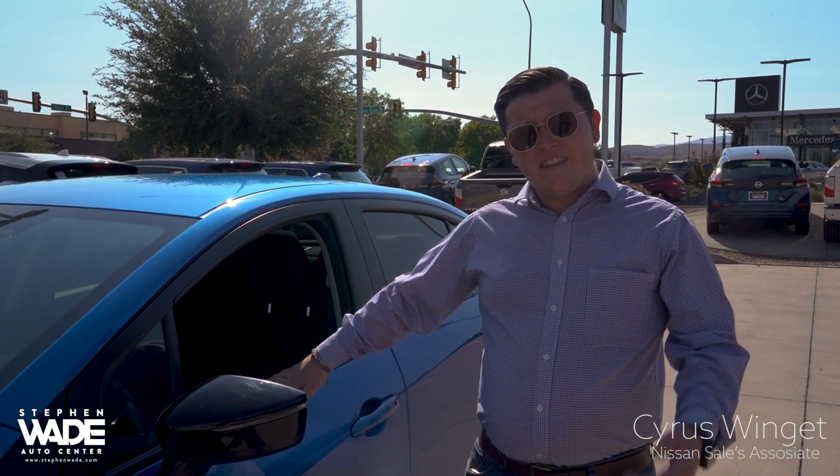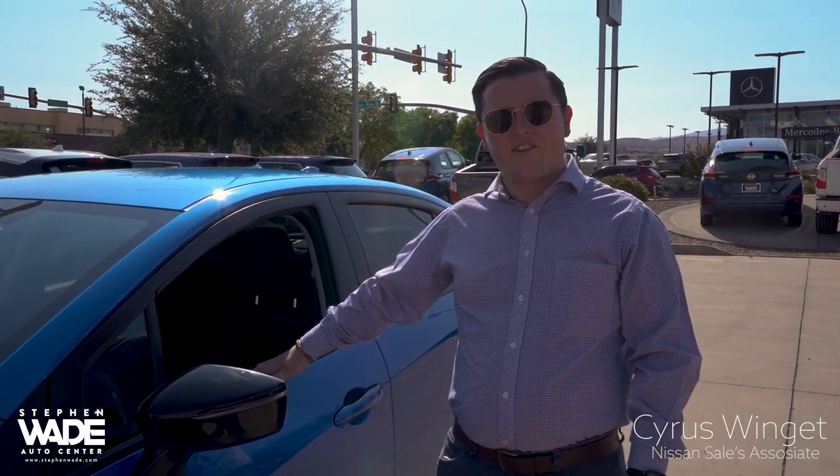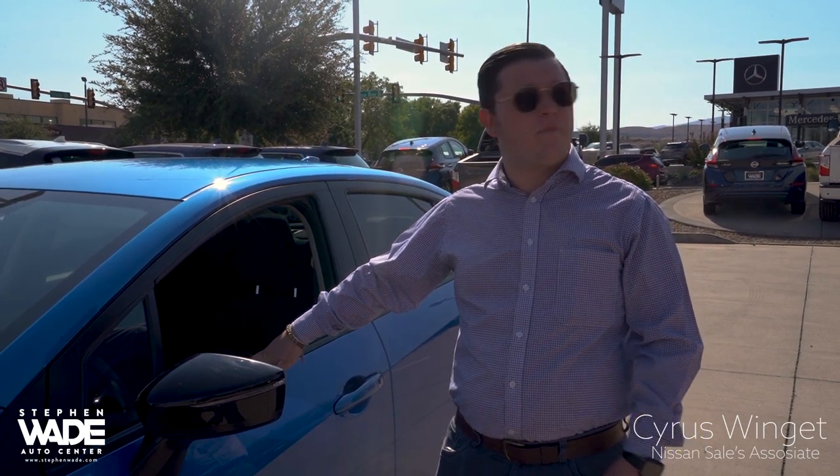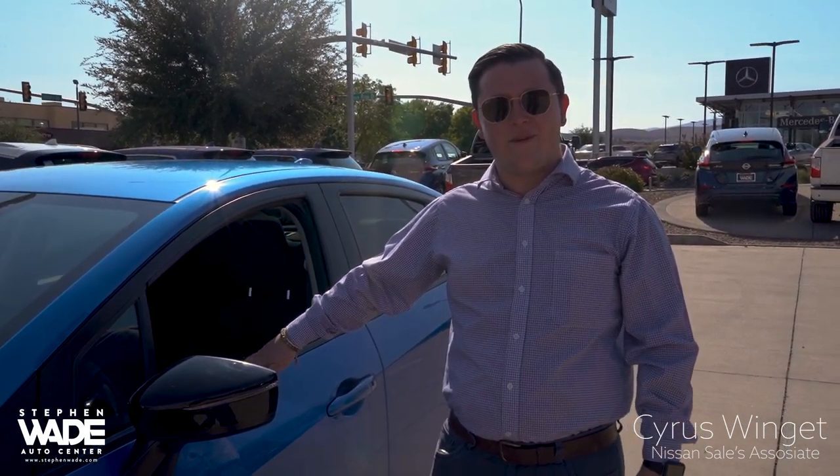Thank you all for taking the time to hear about this 2020 Nissan Versa. If you have any questions, please feel free to call into the dealership or message anyone. We'll be happy to help you. Have a great day.